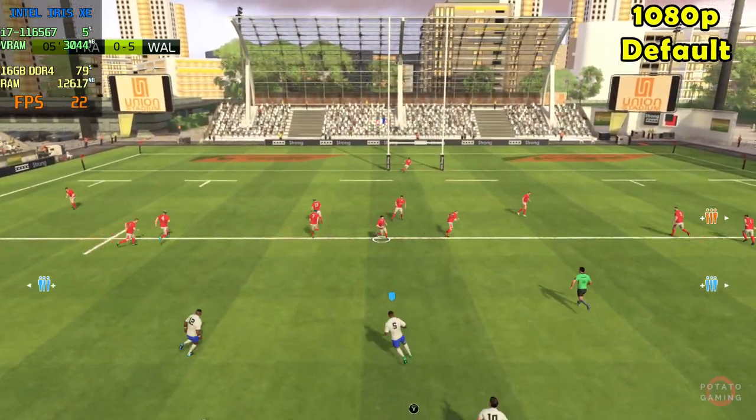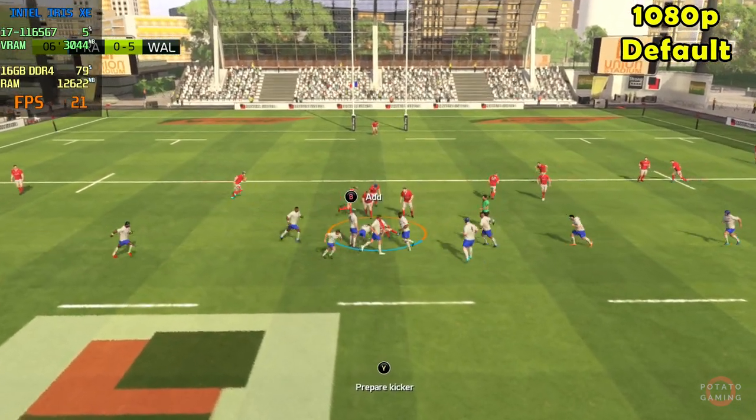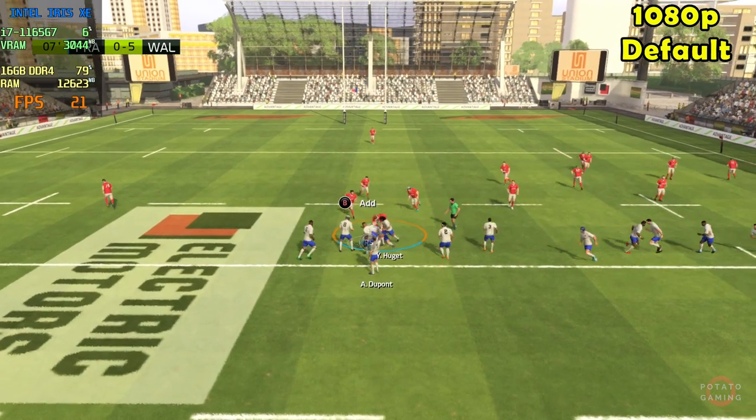The ball's taken. Davies breaks free, takes off. Ball kept by Wales. He's through, and the attack leads to a ruck.